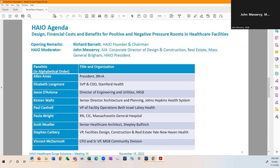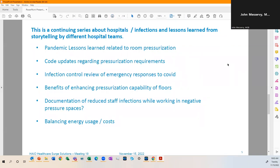The general topics for discussion today include lessons learned, code updates coming down the road, infection control review and emergency responses to COVID, benefits of enhancing pressurization capability of floors over and above rooms, documentation of staff infections working in negative pressure spaces, and the energy usage and cost implications of moving more air through our buildings.